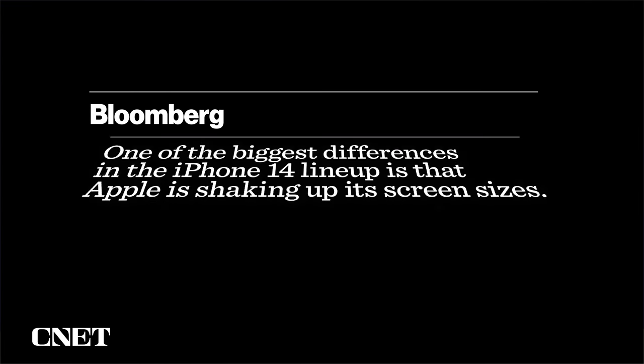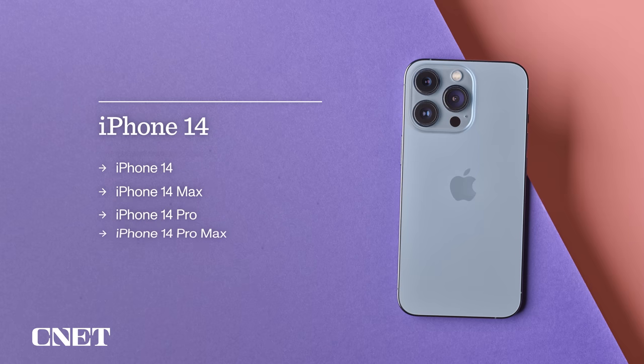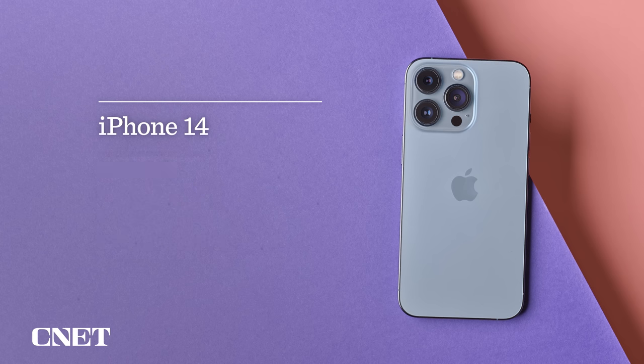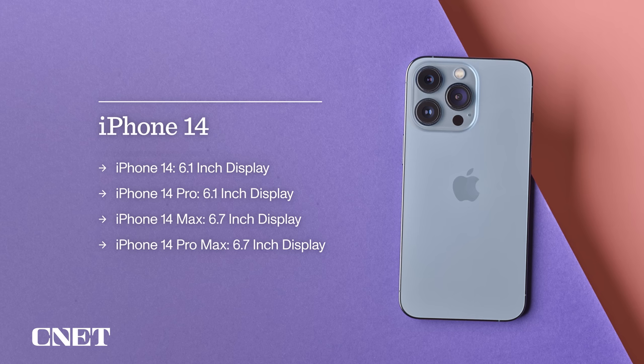Let's go back to the iPhone 14 and talk about screen sizes. For that, we'll return to Mark Gurman's report at Bloomberg. He says stuff's going to change with the 14 — let's put up some graphics so we don't get lost in the numbers. There would be four iPhones: the iPhone 14, the iPhone 14 Max, the iPhone 14 Pro, and the iPhone 14 Pro Max. The 14 and 14 Pro would have a 6.1-inch display.